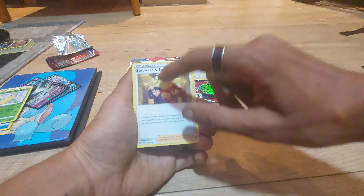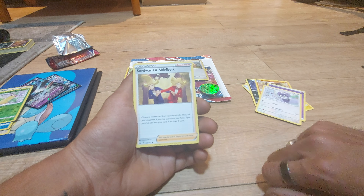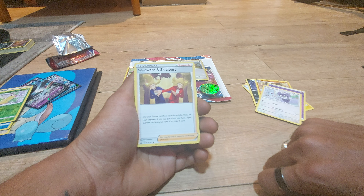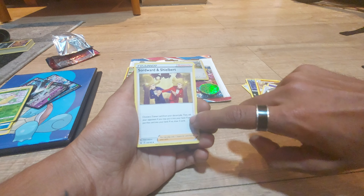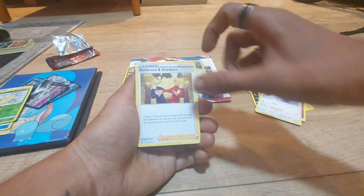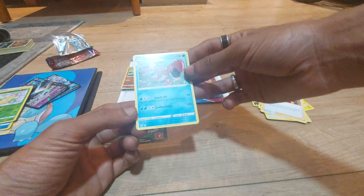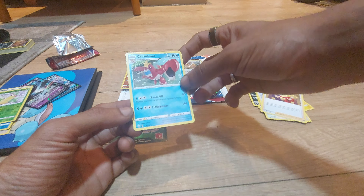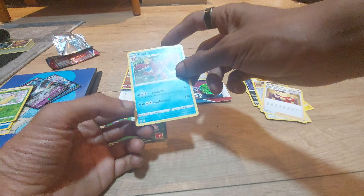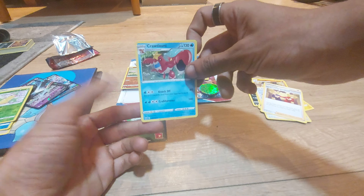And we have a trainer supporter — Sonia and Shielbert. Choose a trainer card from your discard pile, then ask your opponent if you may put it into your hand. If yes, then put that card into your hand. If no, then you can draw 3 cards. 135 out of 163. You may play only 1 supporter card during your turn. And last but certainly not least, our final card for today — a Water card by the name of Crawdaunt with 130 health points, being a Rogue Pokemon with dex entry 342, two moves: one of Knockout, the other of Crabhammer. 39 out of 163.